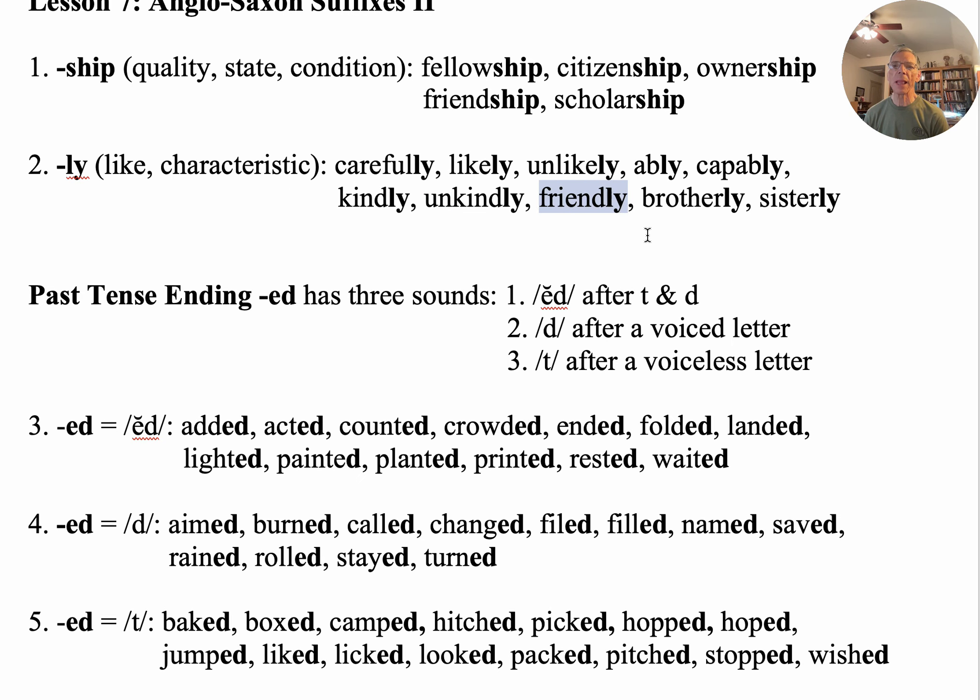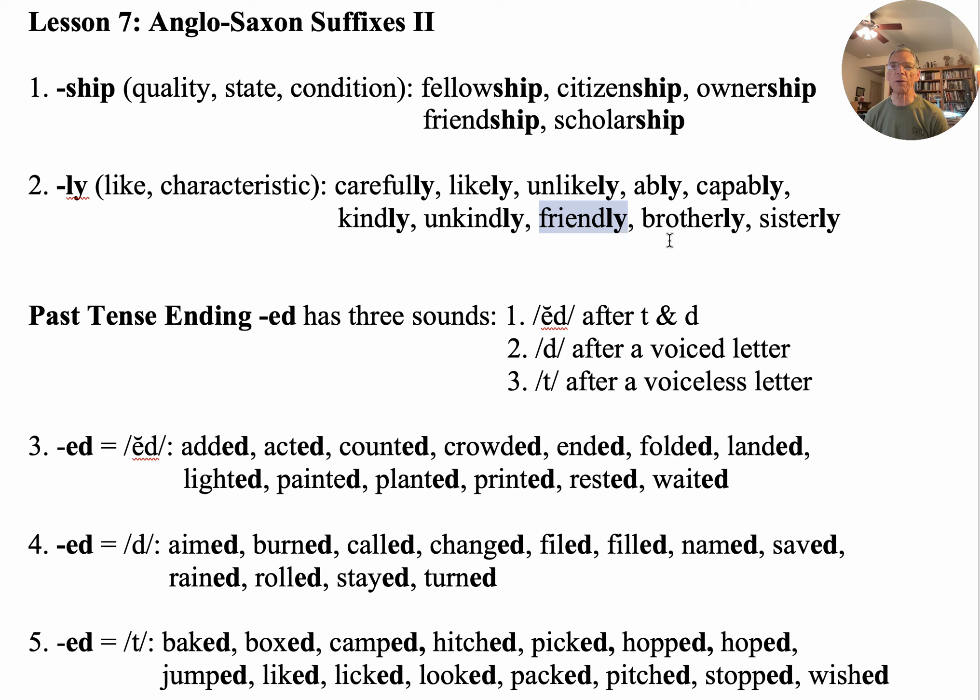'Friendly' — a friendly person, or a dog that's friendly likes to lick your hand. 'Brotherly' — we talk about brotherly kindness. And 'sisterly.'